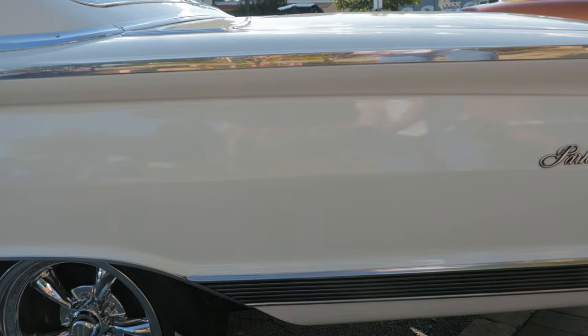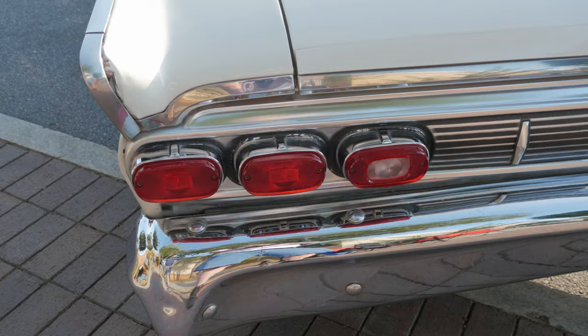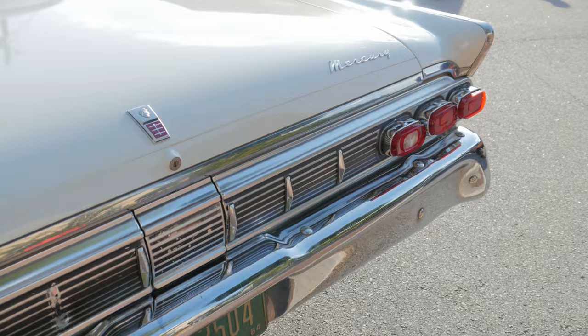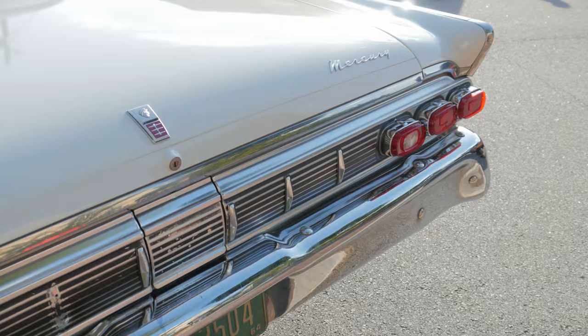I always liked the '63 and '64 Ford Galaxie fastback and was actually looking for one for probably a good six months or so. I came across this in the newspaper classified section back in 1999, went out and looked at it with my dad, and ended up buying it.